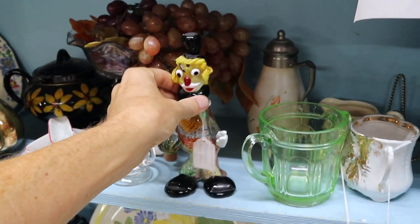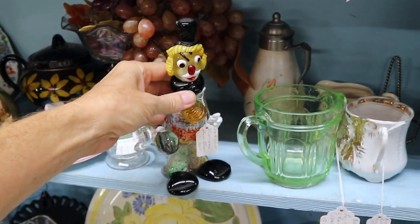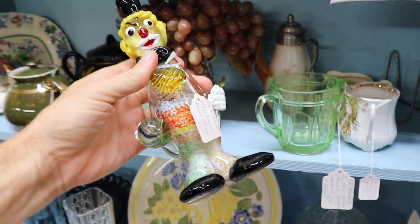This little guy is a Murano clown, and he's only priced at $15.